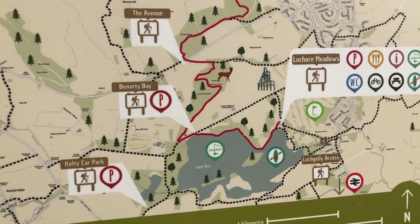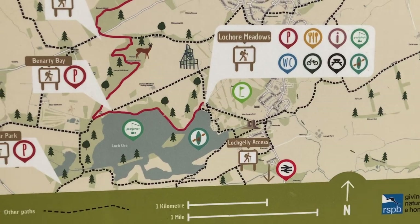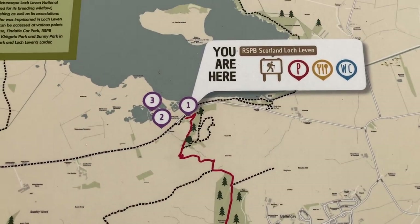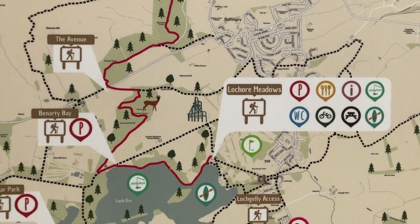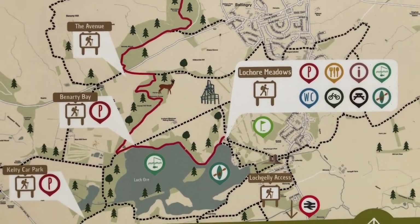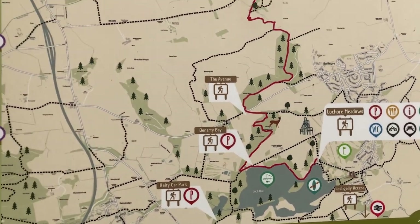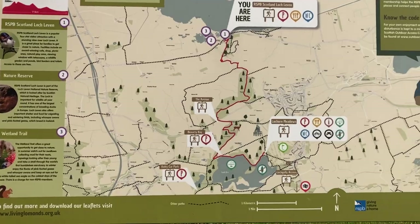If you're in the area as well, there's another nature reserve called Lochore Meadows. Loch Leven is up there and Lochore Meadows is probably only a few miles away. So if you are in the area, there's definitely plenty to come and explore.